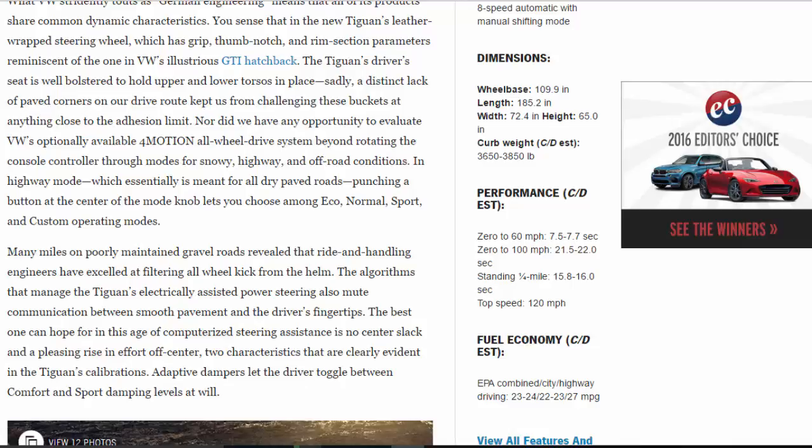Dimensions: wheelbase 109.9 inches, length 185.2 inches, width 72.4 inches, height 65.0 inches. Curb weight C/D estimated 3,650 to 3,850 pounds. Performance C/D estimated: 0 to 60 mph 7.5 to 7.7 seconds, 0 to 100 mph 21.5 to 22.0 seconds.